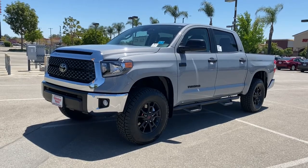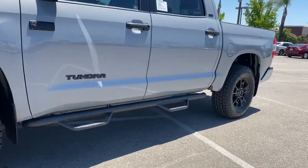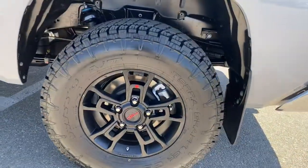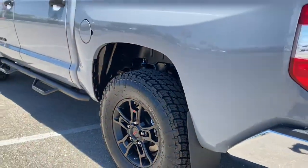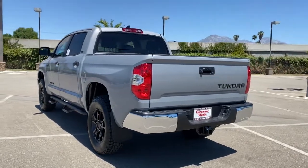Get acquainted with the 2021 Toyota Tundra. Now is the perfect time to start a fresh new chapter in your traveling life. Take a closer look at this vehicle — its design and features represent an outstanding value. The following are some of this vehicle's highlighted options.